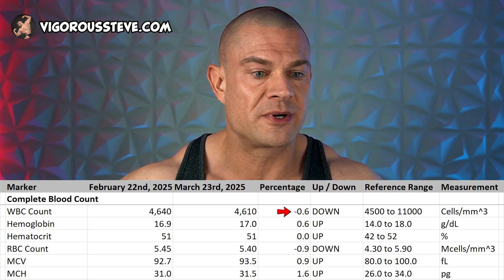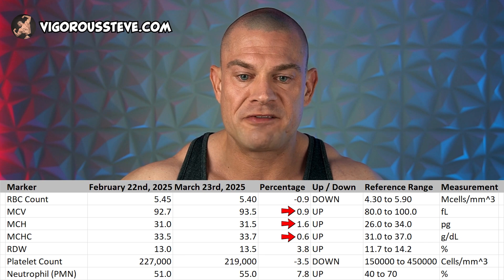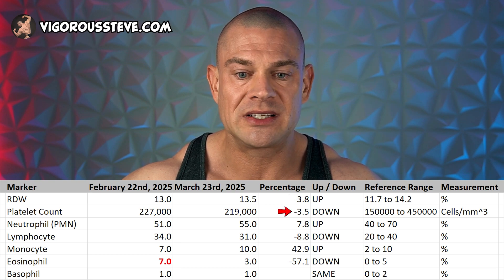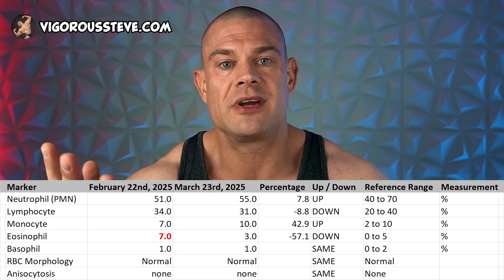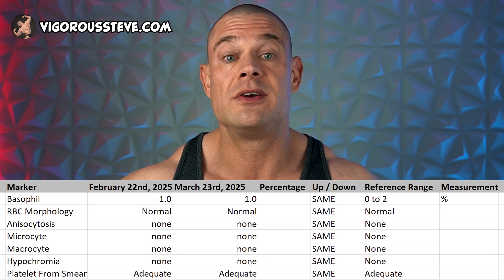Regarding the complete blood count: white blood cell count, a small change of 0.5%; hemoglobin, a small change of 0.5%; hematocrit, exactly the same; red blood cell count, a change of 1%; mean corpuscular volume, mean corpuscular hemoglobin, and mean corpuscular hemoglobin concentration all small changes of about 0.5%. Red cell distribution width, a small change of 4%; platelet count, a small change of minus 3%. Regarding the white blood cell differential — neutrophils, lymphocytes, monocytes, eosinophils, and basophils — there were a little bit more significant changes, but I think I had a little bit of a sickness on February 22nd, and then a couple of days ago I was perfectly healthy. The other parameters are exactly the same within normal parameters.